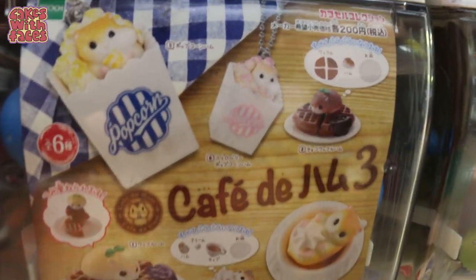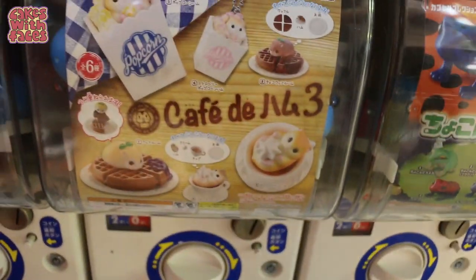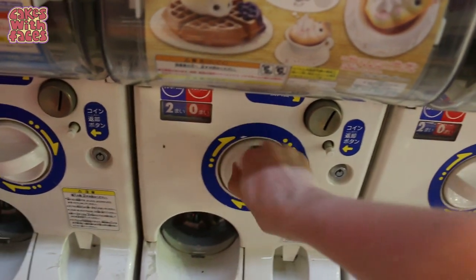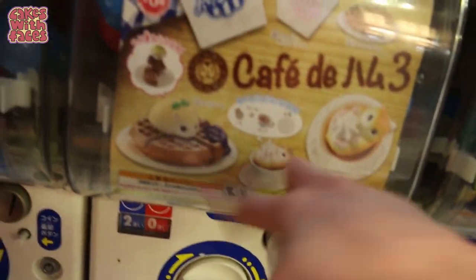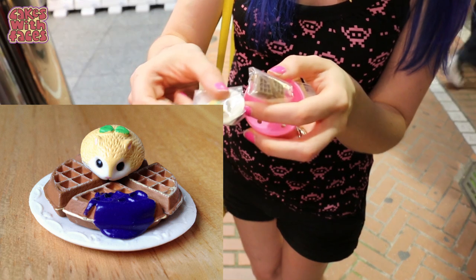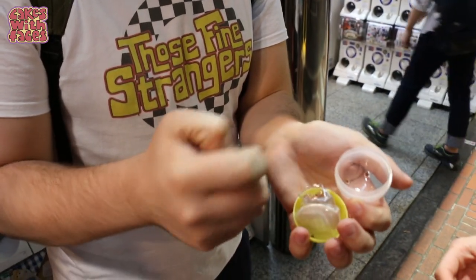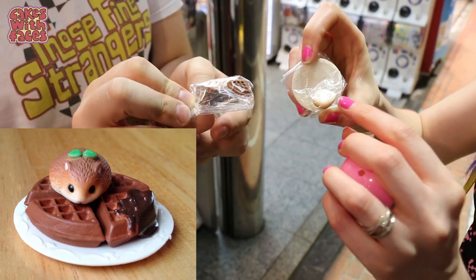Look what we found — Cafe du Hamou! They look so cute, look at the popcorn one. They're actually all good so I don't mind which one I get. There's the waffle and the little hamster — so cute! Bill used a gacha and we got the chocolate waffle hamster. They're matching!